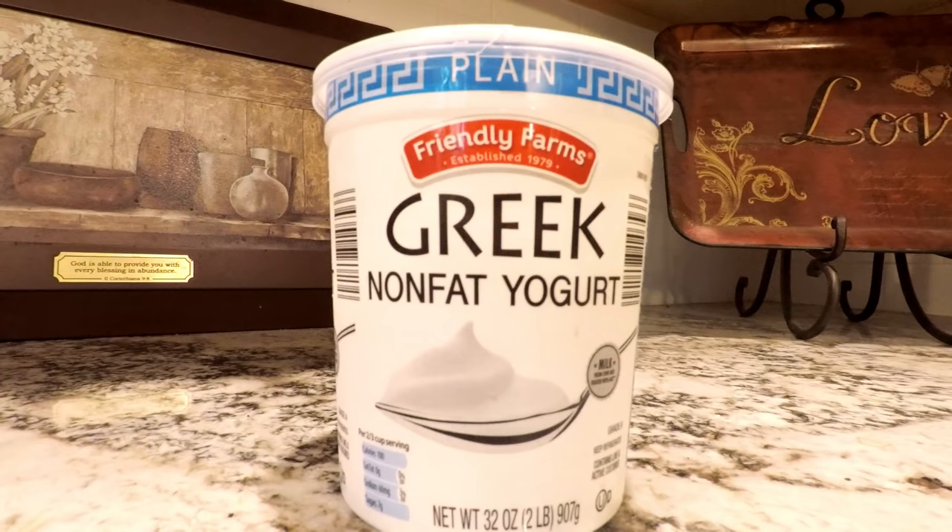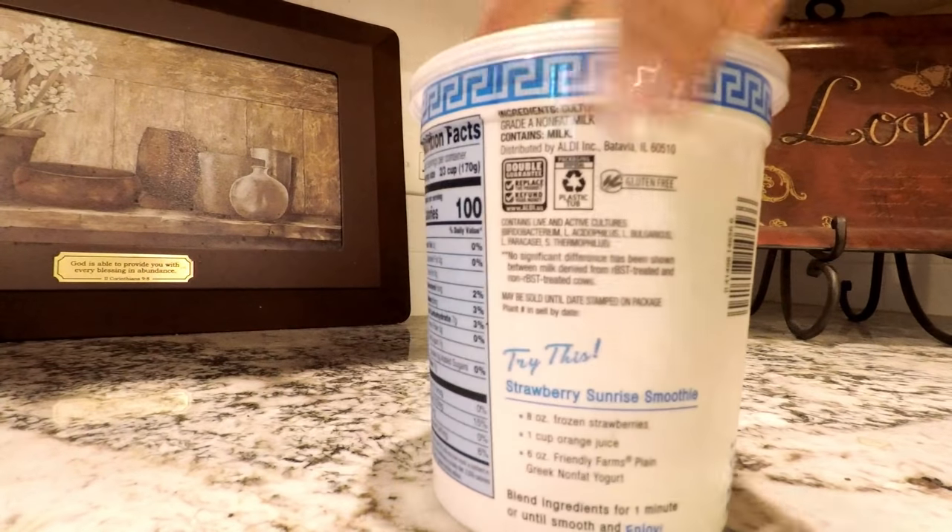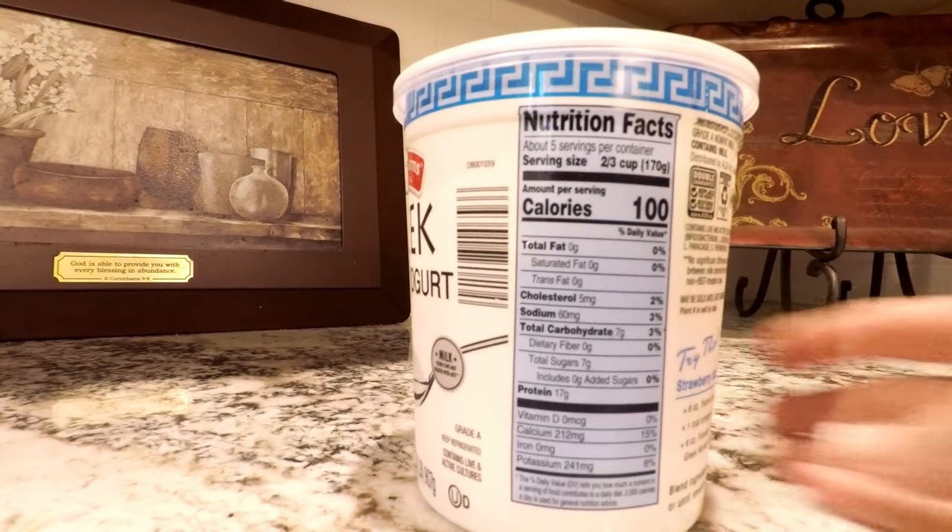Another reason I love this nonfat plain Greek yogurt is the protein and calorie content and low sugar — it's 100 calories for a two-thirds cup serving, with 17 grams of protein and only 7 grams of sugar.